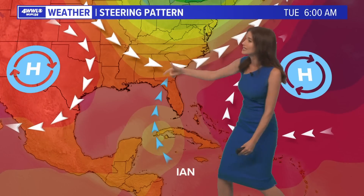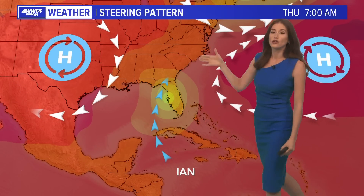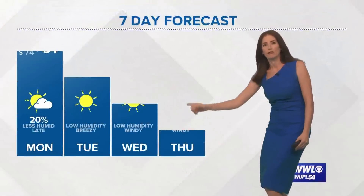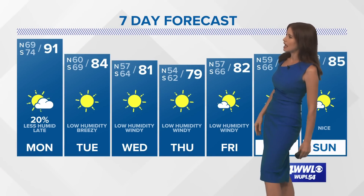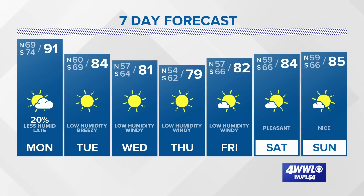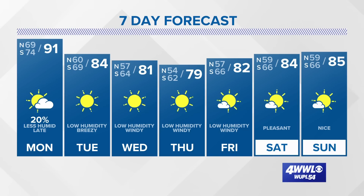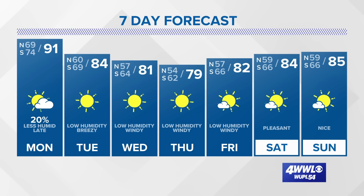You can see the cluster of models shifted a little farther to the right. Here is the steering pattern with the trough drawing Ian in, and our two high-pressure centers rounding the curve off to the north and northeast. That's why we're thinking it's taking that path, and the models are in pretty good agreement now. Our seven-day forecast for Louisiana and Mississippi shows beautiful fall weather — look at those cool lows north of the lake in the 50s.